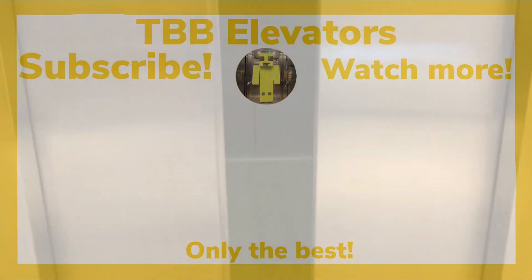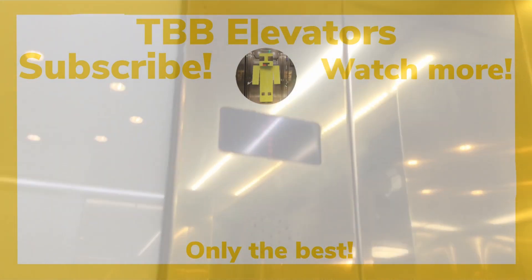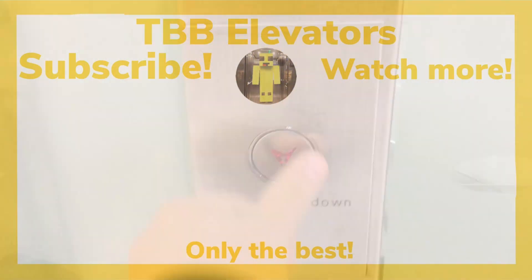And that is it. This has been TPV Elevators. I hope you enjoyed this video. If you'd like to watch more, subscribe or see my best uploads — they should all be on the screen now. And with that out the way, have a nice day.